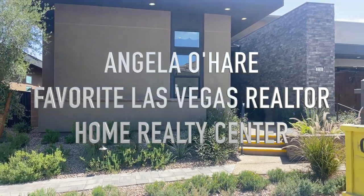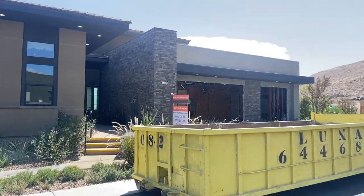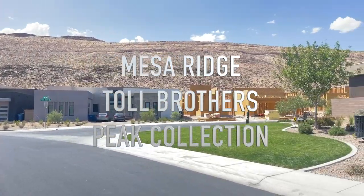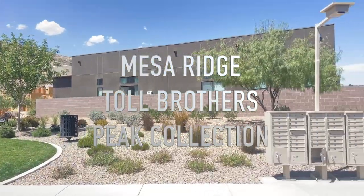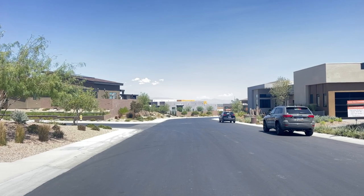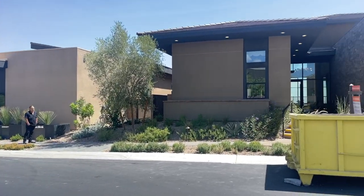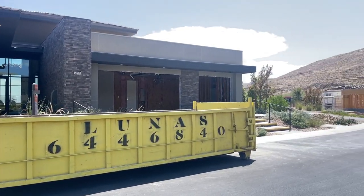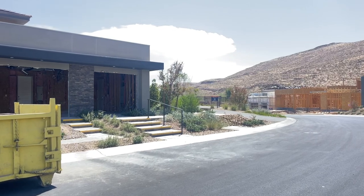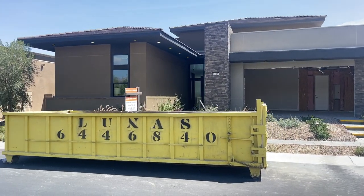Hey everyone, Angela O'Hare here, your favorite Las Vegas realtor. Today I'm over here at Mesa Ridge by Toll Brothers in the Summerlin Village of Mesa Village, and my clients just bought a lot — one of the last three lots left — buying the North model. But since they're pretty much done with this phase, they're selling the model homes, and this one right here is for sale.